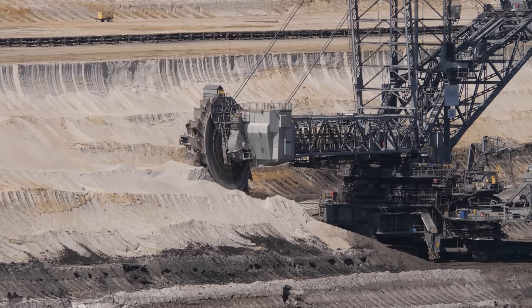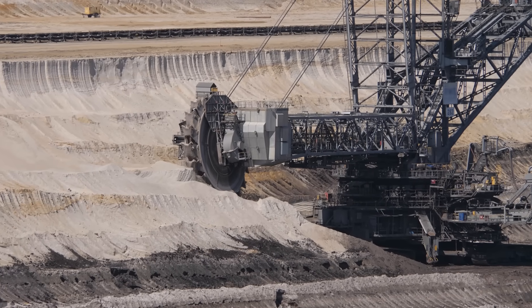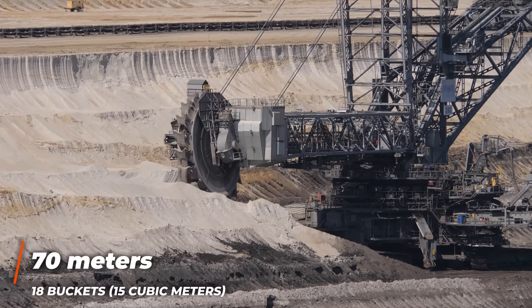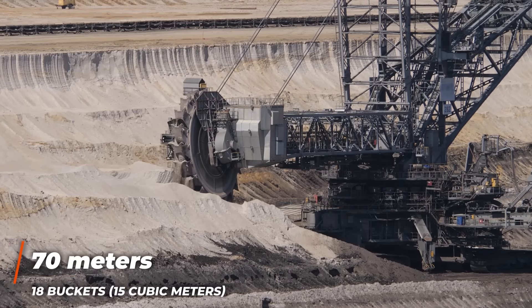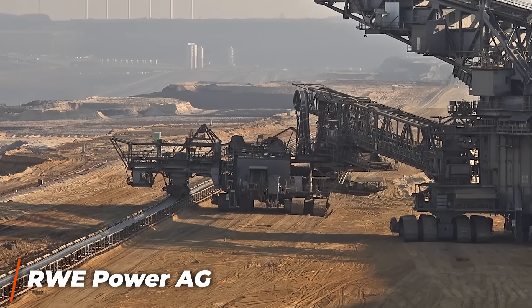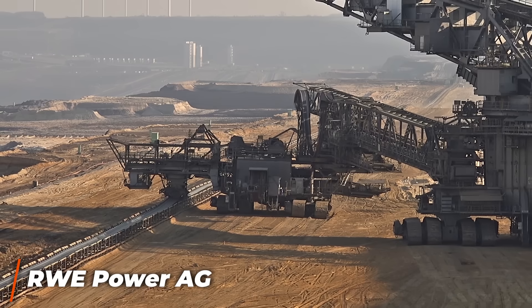Bucket wheel excavators are used in surface mining, and Bagger 293 was built specifically for use at the brown coal mine near Hambach in Germany. There it moves incredible amounts of soil and coal every day. The wheel, which is 70 meters in diameter, contains 18 buckets each with a capacity of 15 cubic meters. The buckets are dumped onto a series of conveyor belts that bring the contents to the nearby coal plant operated by RWE Power AG.